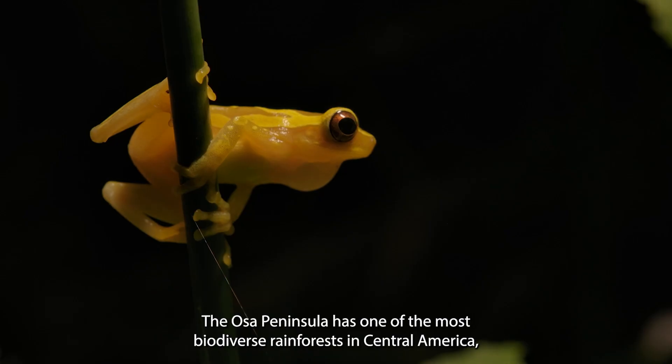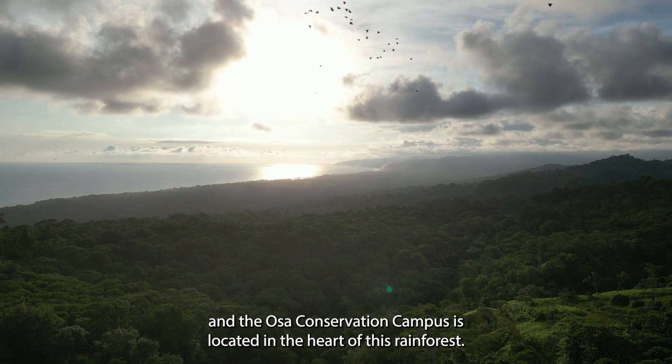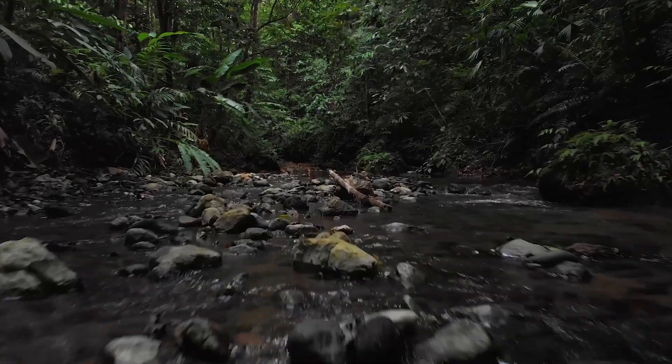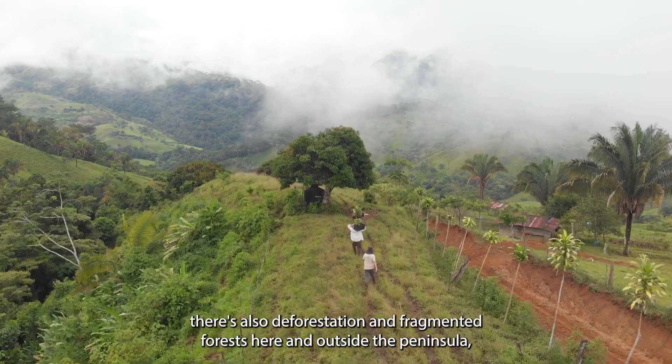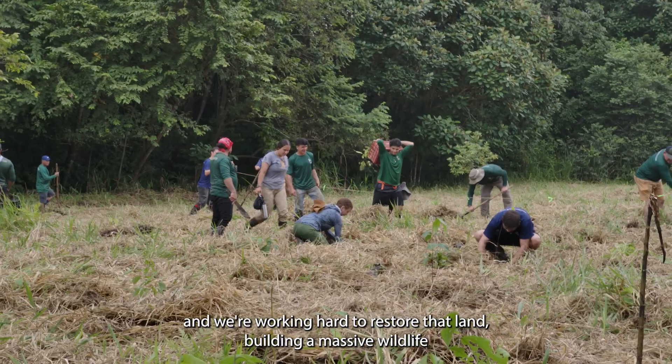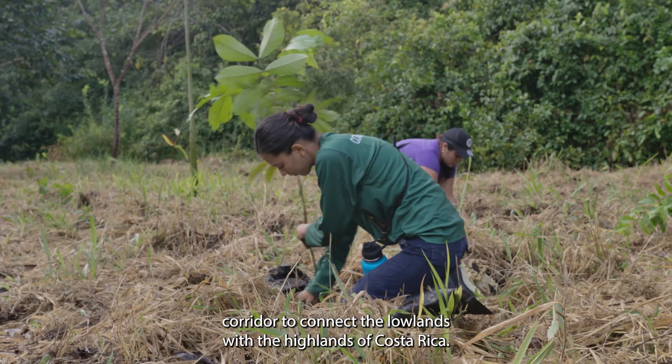The Osa Peninsula has one of the most biodiverse rainforests in Central America. The Osa Conservation Campus is located in the heart of these rainforests. However, there's also deforestation and fragmented forests here and outside the peninsula, and we're working hard to restore that land, building a massive wildlife corridor to connect the lowlands with the highlands of Costa Rica.